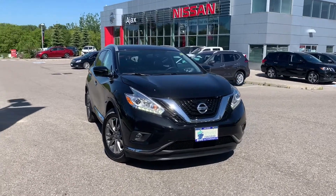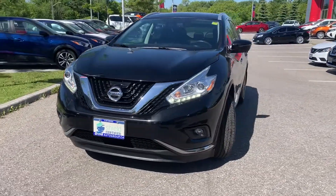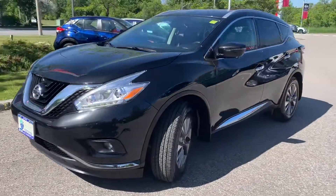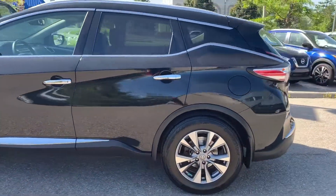Here at Ajax Nissan we have a pre-owned Drive Shield certified 2016 Nissan Murano with all wheel drive. Here's a quick look at the outside of the vehicle.